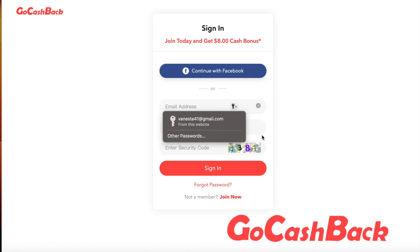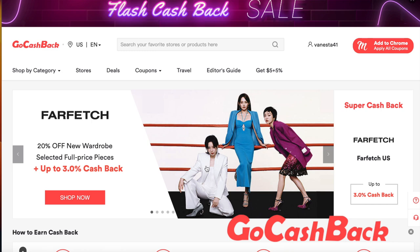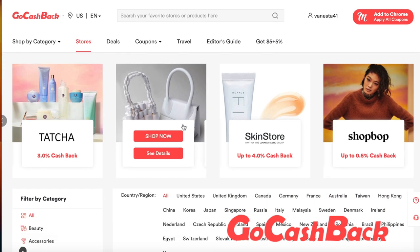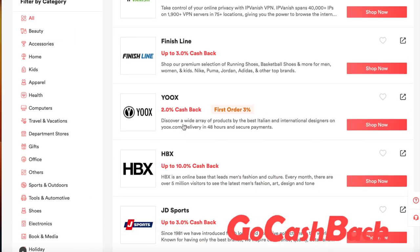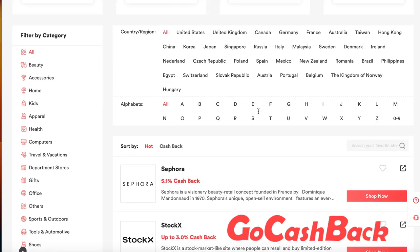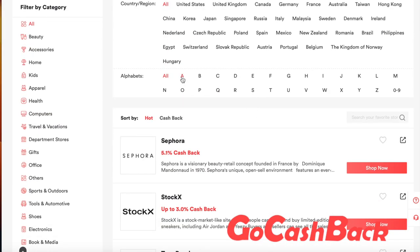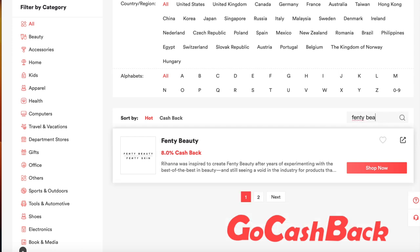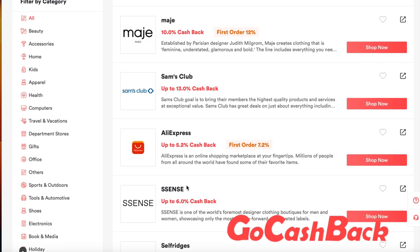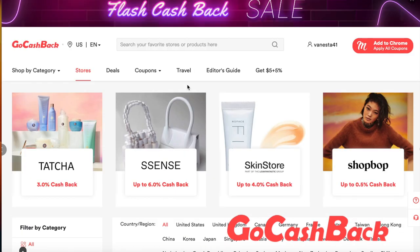I'm going to go ahead and sign in because as you can see I'm already registered with them. Once signed in, if you want to look at stores, just click on 'Stores' and it's going to show you the list of stores they have available — there are so many of them. You can find a particular store by looking through their alphabetical list or searching it. They've made the website very easy and straightforward to use.